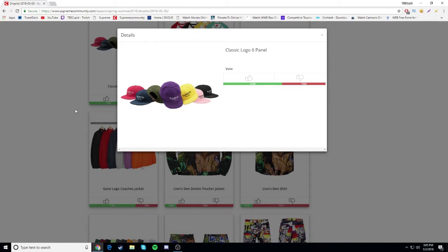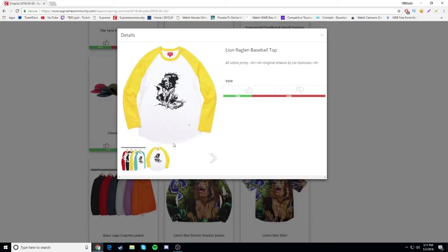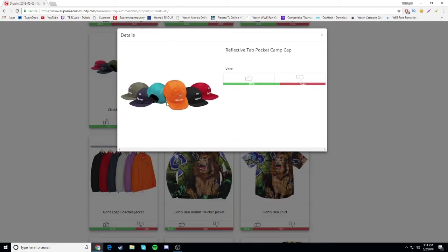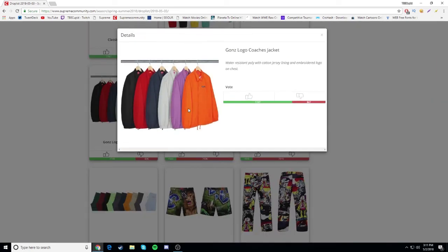Next we have a lion raglan baseball top. The design I don't really like - it's a lion holding what looks like a knife or trap. Nothing too special about it, so it's gonna be a dislike. I'm not going for this. Next we have the reflective tab pocket camp cap - looks like a camp cap with a pocket on it. Pretty cool but I'm not going for it - that's also a dislike.